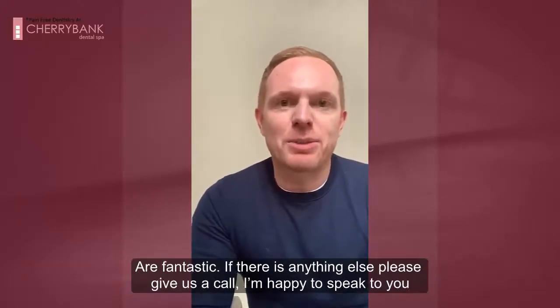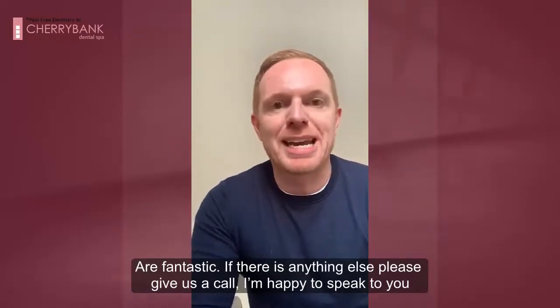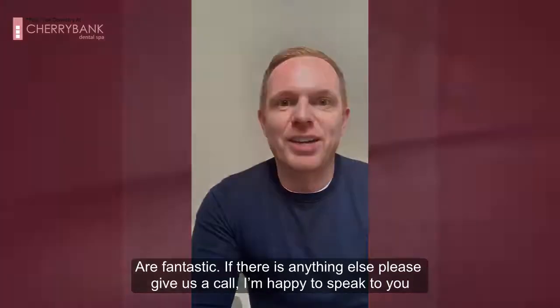If there's anything else that we can let you know or discuss with you, then please don't hesitate to give us a call. I'm happy to speak to you at any point, as is Tammy, our treatment coordinator, and we'll look forward to speaking to you. Thank you.